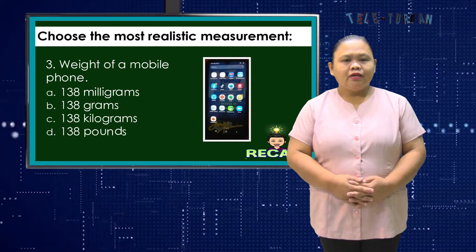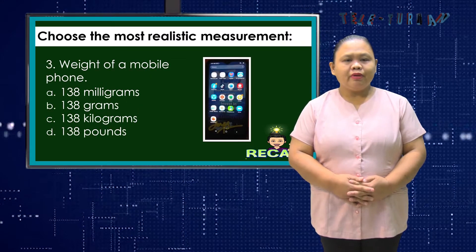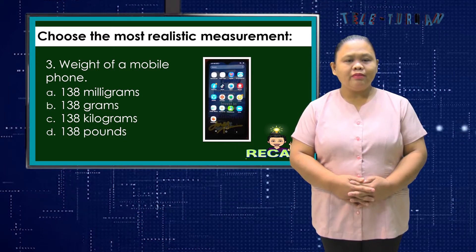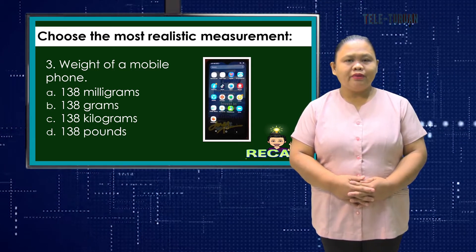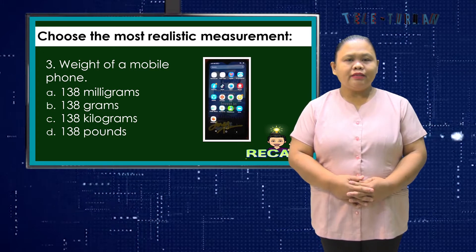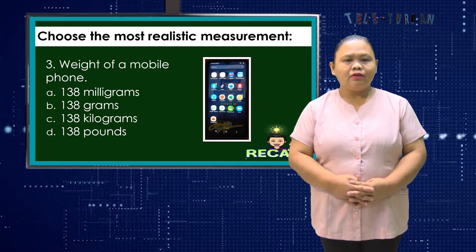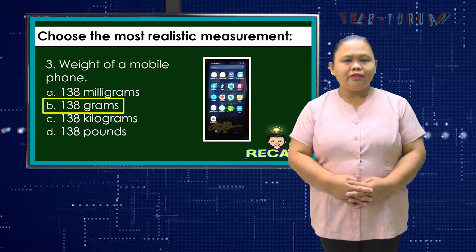Number 3. Choose the most realistic measurement for the weight of a mobile phone. A. 138 mg, B. 138 grams, C. 138 kg, or D. 138 pounds? Correct! B. 138 grams.